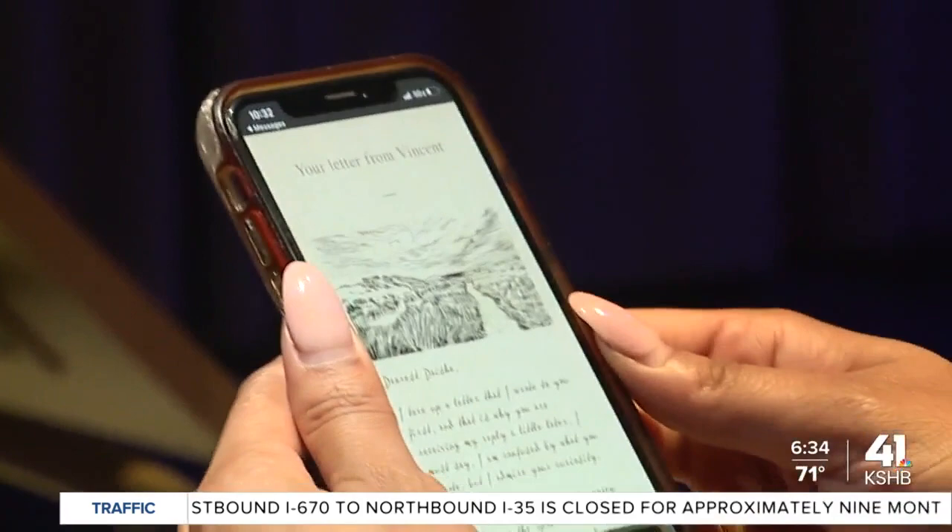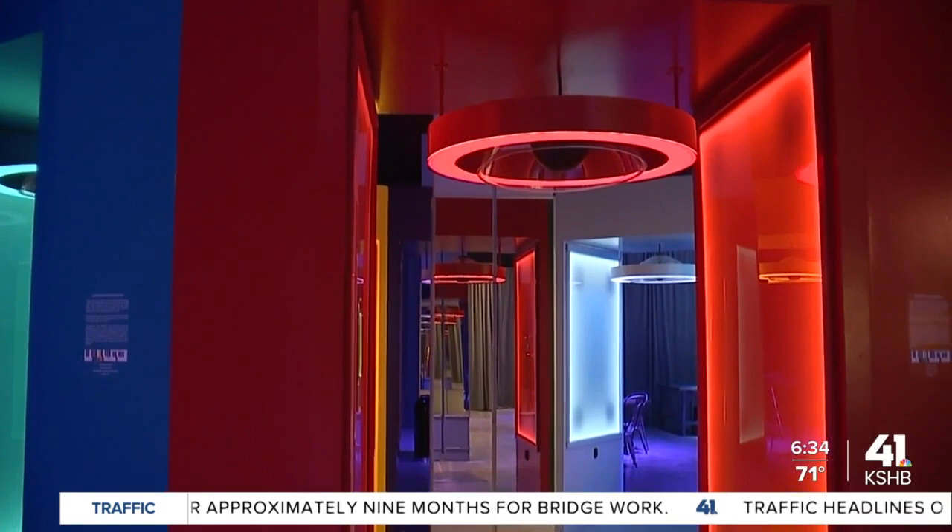He's writing me back. Oh my gosh. "Dearest Deja." Look at that.